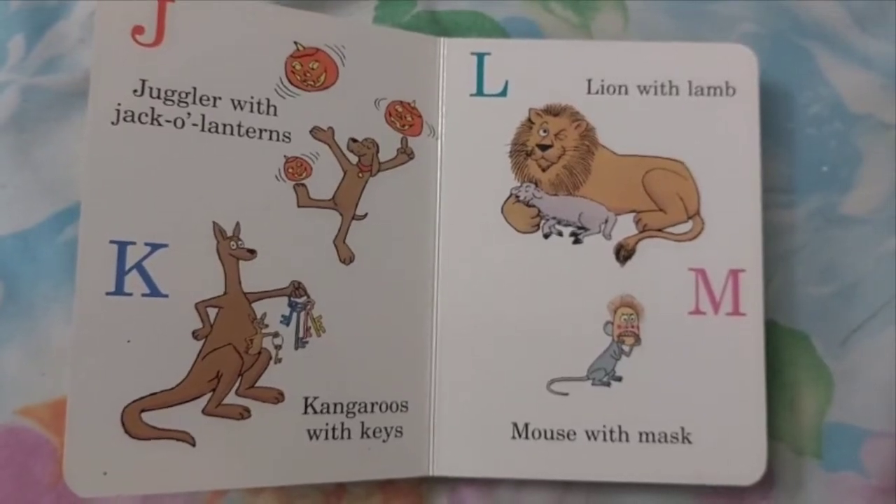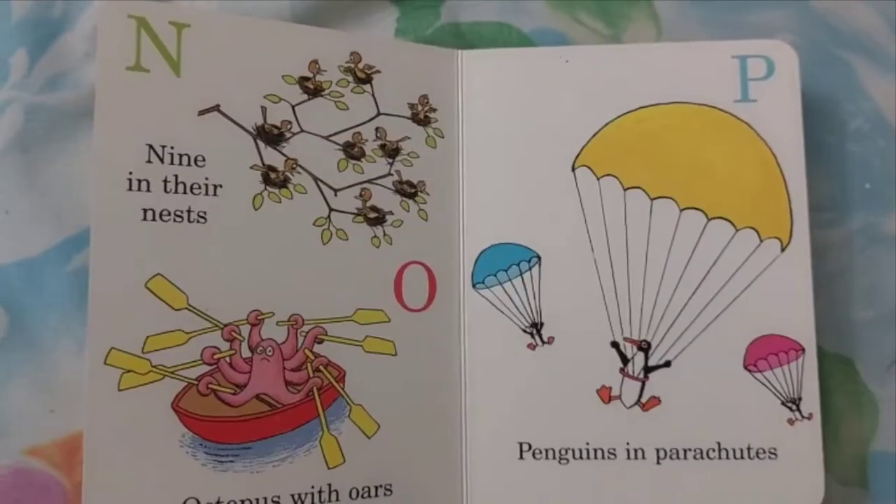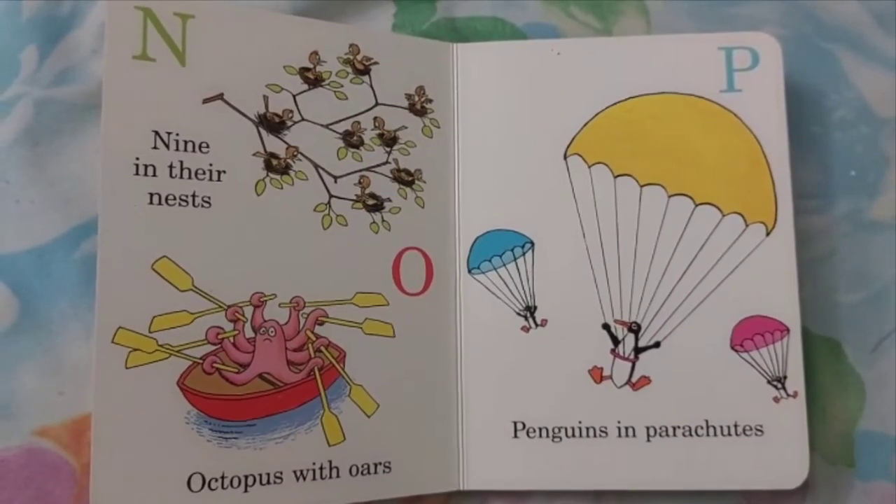L. Lion with Land. M. Mouse with Mask. N. Nine in Their Nests.